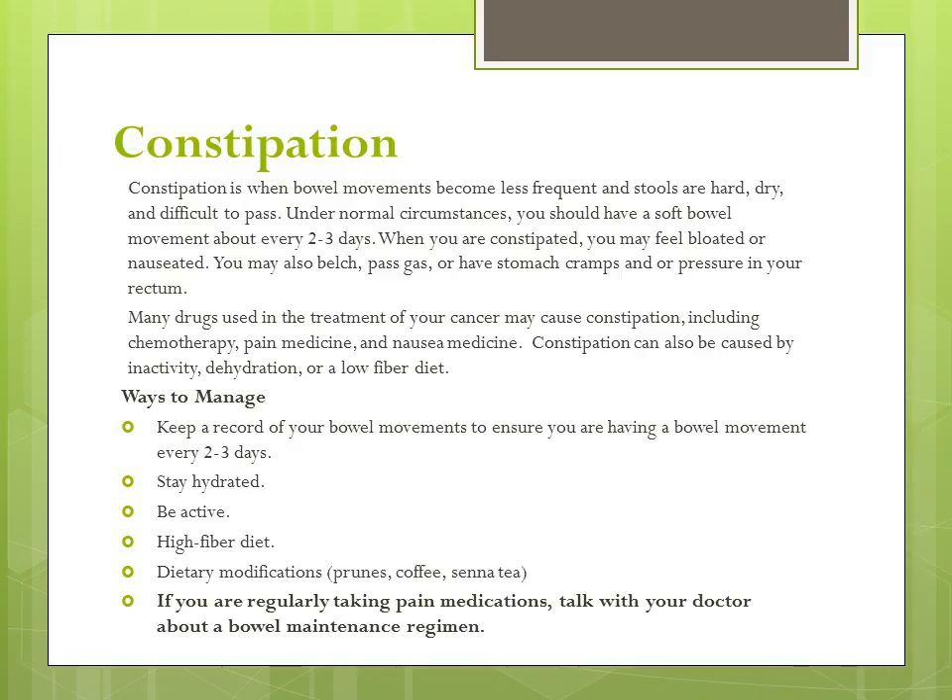Constipation is when bowel movements become less frequent and stools are hard, dry, and difficult to pass. When you are constipated, you may feel bloated, nauseated, or may have painful bowel movements. You may also belch, pass gas, or have stomach cramps and or pressure in your rectum.